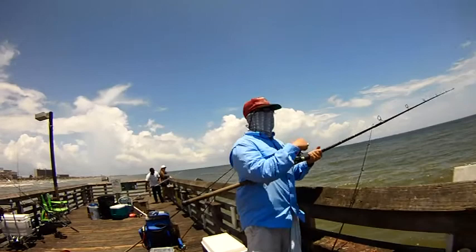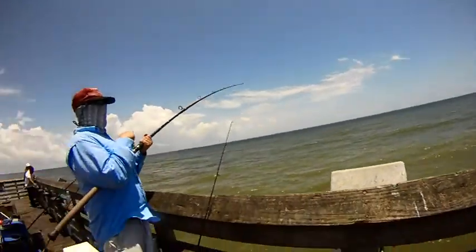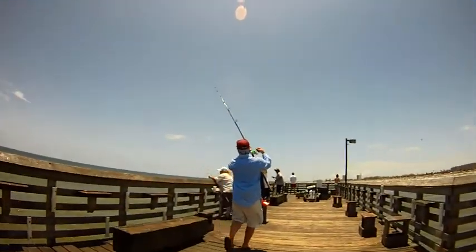We've got a big bite on this one hopefully. He's taking out line and hopefully we can bring in some line. We'll probably need to go down there. I've got one here on that one.